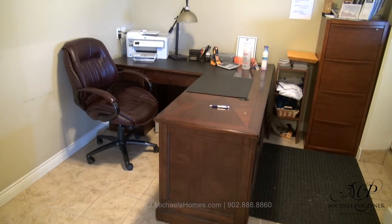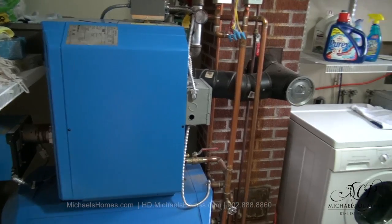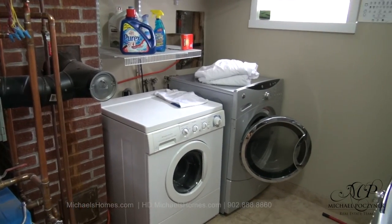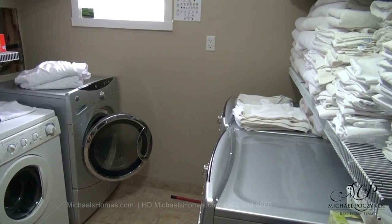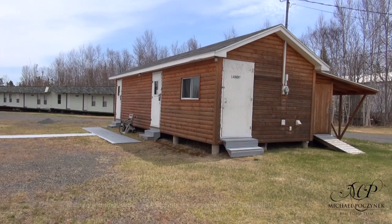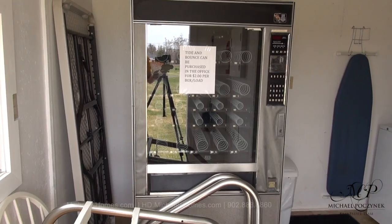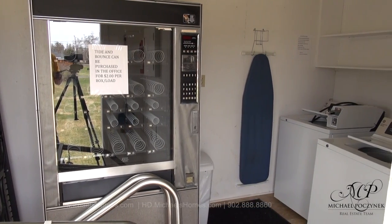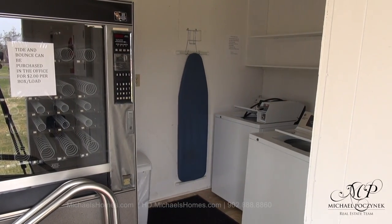And of course a sink tucked in the corner. Then we have the office, which actually has a door leading outside. In the utility room we have the furnace with the passive hot water heater, and dual washers and dryers including the towel supply and linens. Here are the men's and ladies' bathrooms complete with showers, and we also have a laundry room with a snack machine and a washer and dryer that are commercial and coin operated.